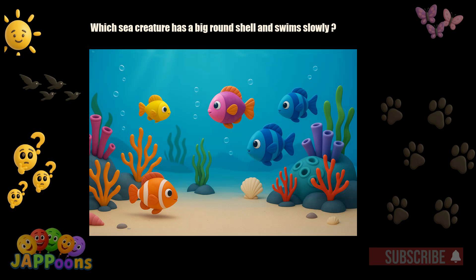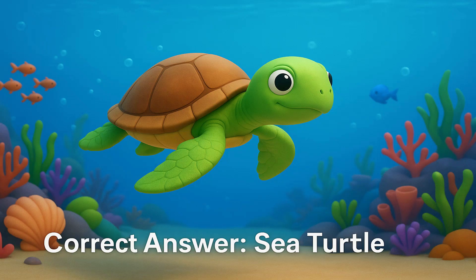Which sea creature has a big round shell and swims slowly? Yes! It's the sea turtle! Sea turtles use flippers to swim and come to beaches to lay eggs.